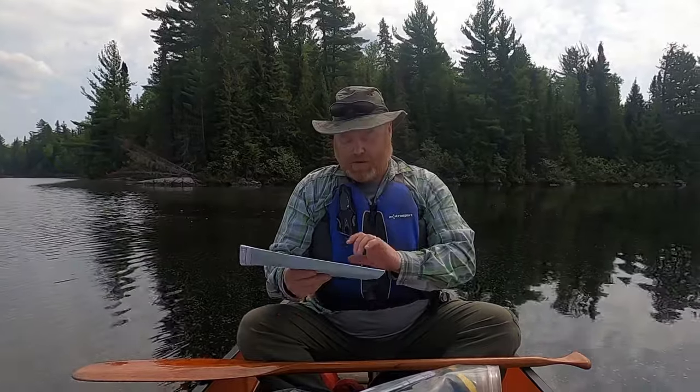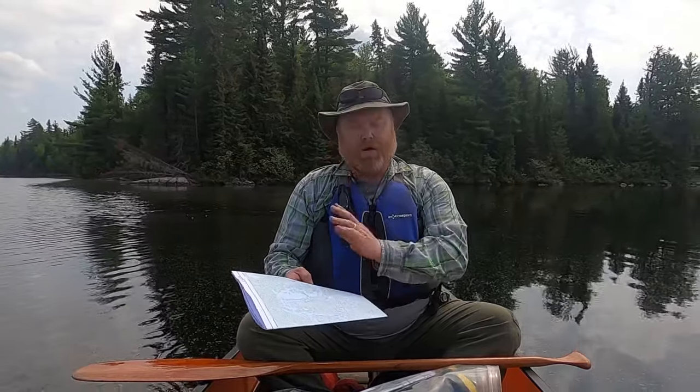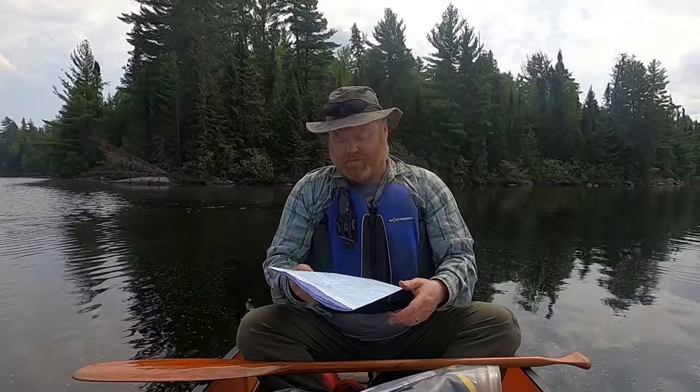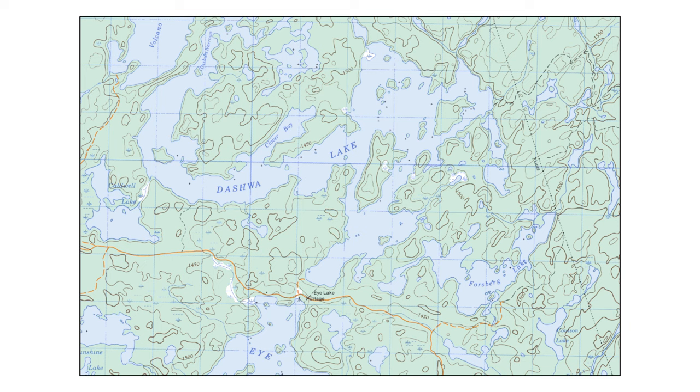Once I launch the boat, I'm looking for a marker on the map — maybe some islands, maybe a bay — and I'm going to track myself towards that. I start with my map and plan out the route for my trip. Then when I get to the landing, I look at the map and look at the lake and look for features. In this case, there's a couple of small islands and a peninsula right along my route, so that's what I'm going to aim for. I'm going to paddle right out to those islands.